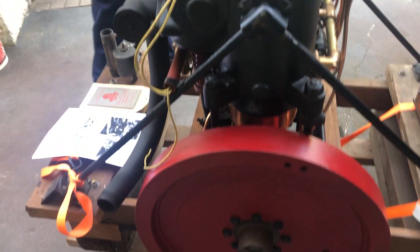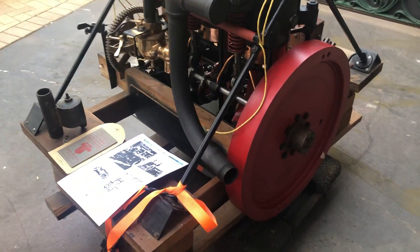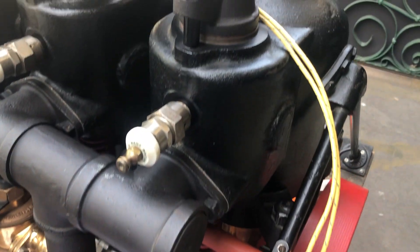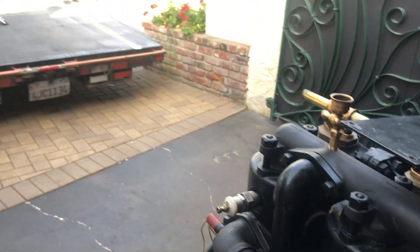I got a call from a gentleman who said he had found it at a tractor sale, and he saw an ad of mine where I was looking for something like this. I obviously jumped and bought it. I still had the original bill of sale when I bought it, but stupidity prevailed and I ended up selling it.